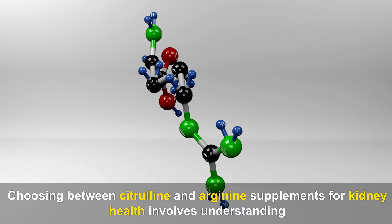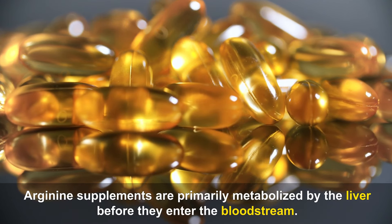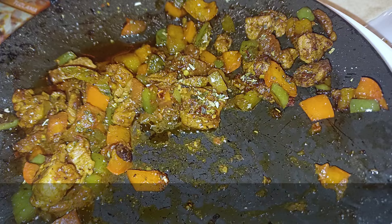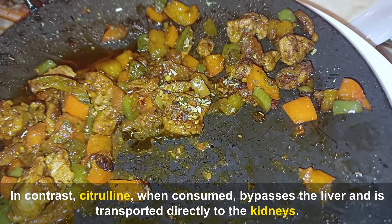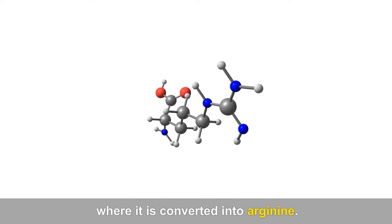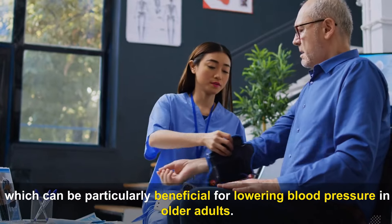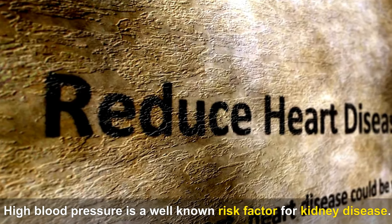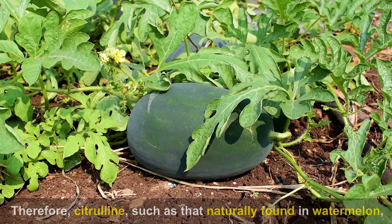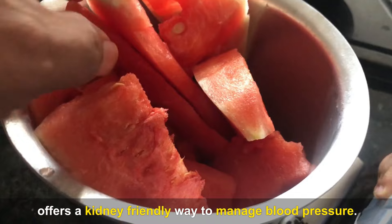Citrulline, when consumed, bypasses the liver and is transported directly to the kidneys where it is converted into arginine. This process ensures that higher levels of arginine reach the bloodstream, which can be particularly beneficial for lowering blood pressure in older adults — high blood pressure is a well-known risk factor for kidney disease. Therefore, citrulline found naturally in watermelon offers a kidney-friendly way to manage blood pressure.